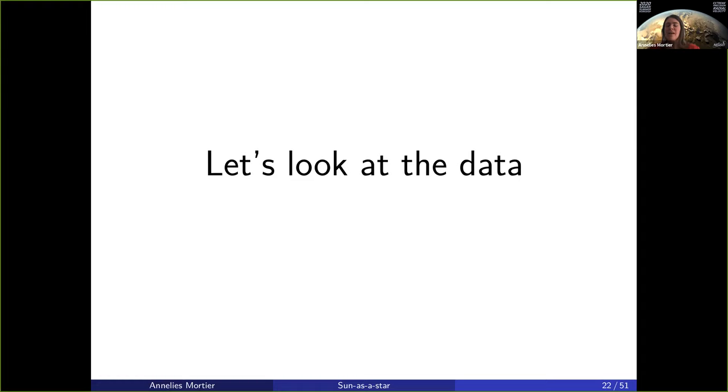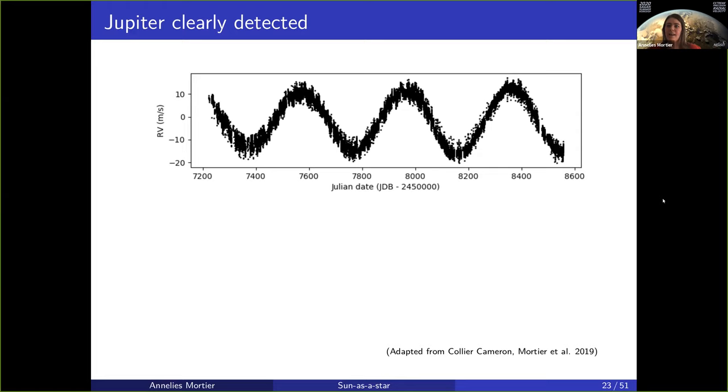The radial velocities of HARPS-N, if you exclude cloudy nights, look like this. There is a clear sinusoid present at about 12 meters per second semi-amplitude. Well, there's Jupiter. Jupiter is by far the heaviest planet in our solar system. The fact that Jupiter appears to have an almost year period in this data is simply because we're observing the sun from within the solar system, so we're observing the synodic period of our planets, and for Jupiter that is roughly a year. All the other planets in the entire solar system are in these variations, but Jupiter by far overpowers.